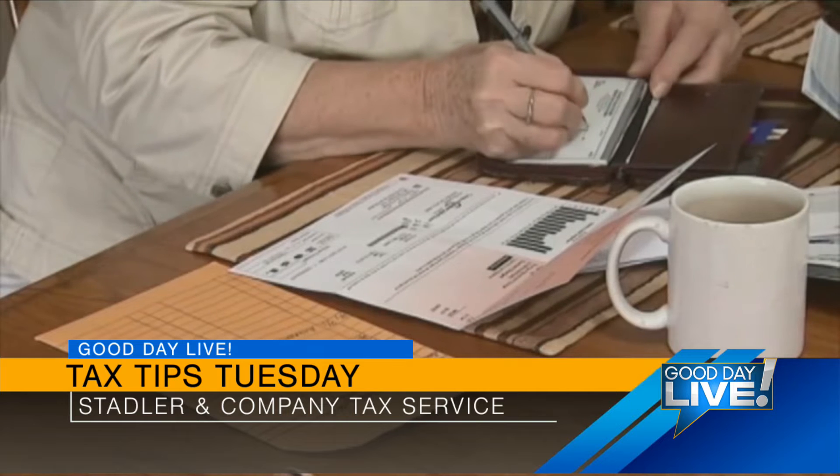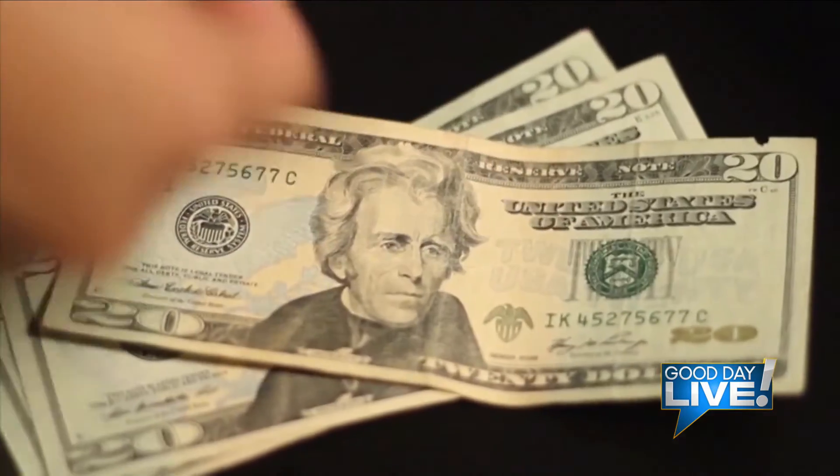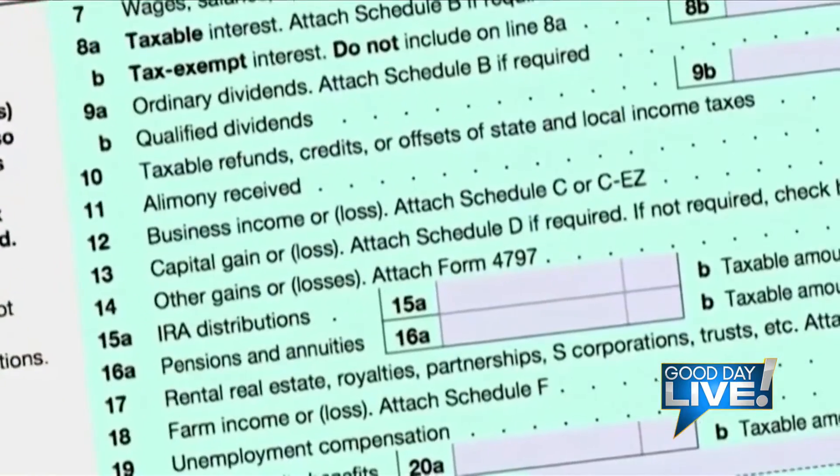Filing season will end on April 18th — a little later than the 15th because of that D.C. holiday, but at least it's a little bit earlier than the last couple of years. It's crazy that we're already at filing season.